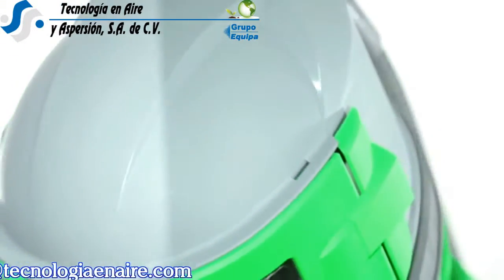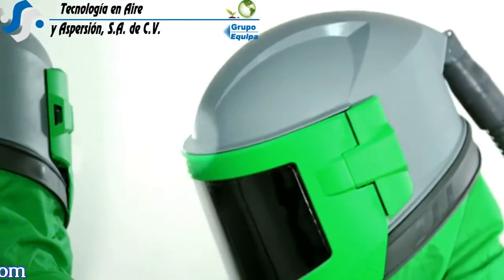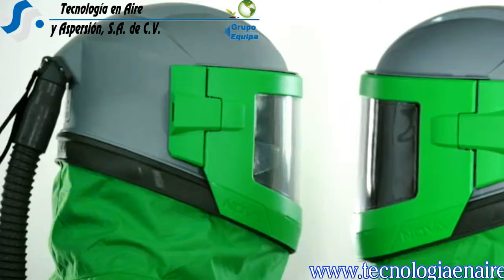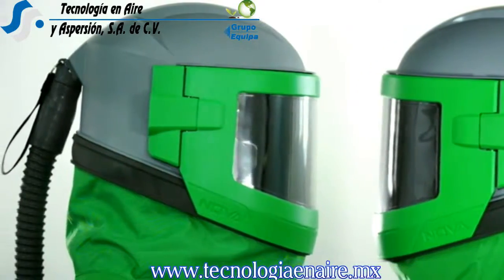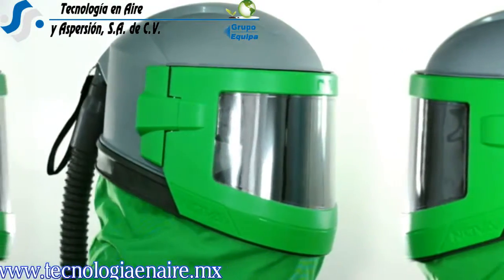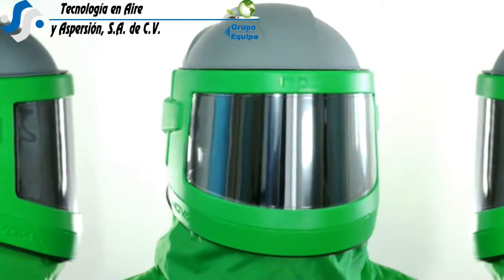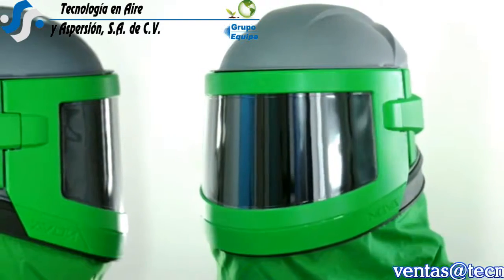Built to survive the harshest of conditions, the Nova 3 is constructed out of high pressure injection molded engineering grade nylon. The helmet's futuristic design looks sleek and streamlined and keeps the helmet's center of gravity low, resulting in optimum helmet balance and eliminating any top heaviness.